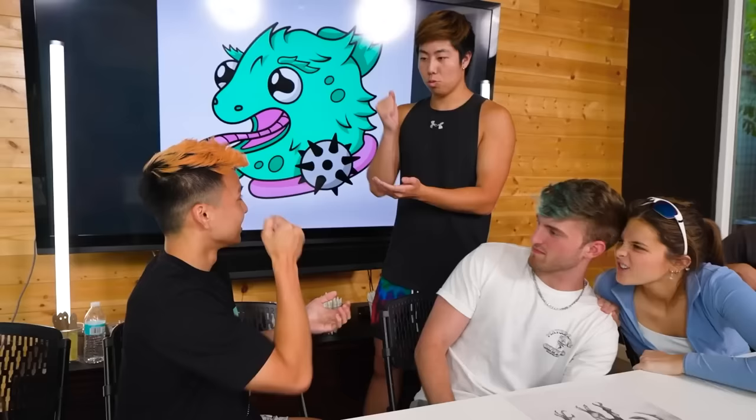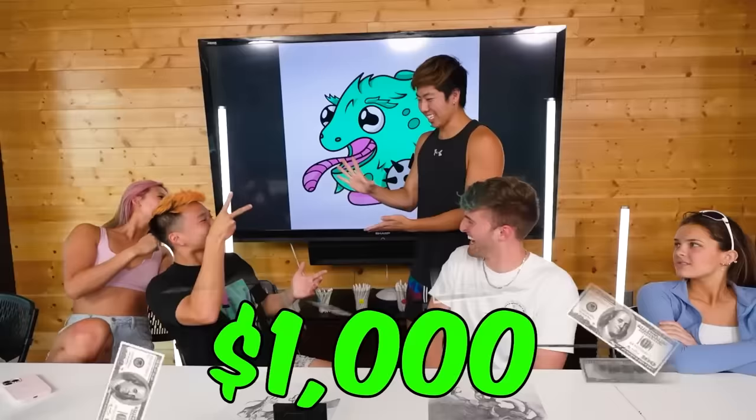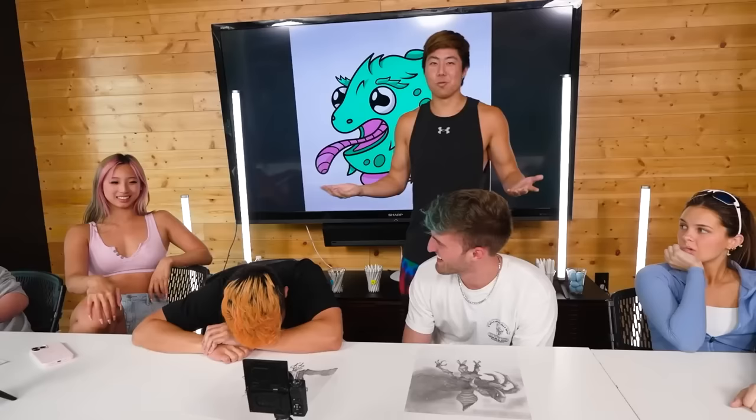You got to play me in rock paper scissors for the 500. Rock, paper, scissors, shoot — Vinny wins the rock paper scissors.